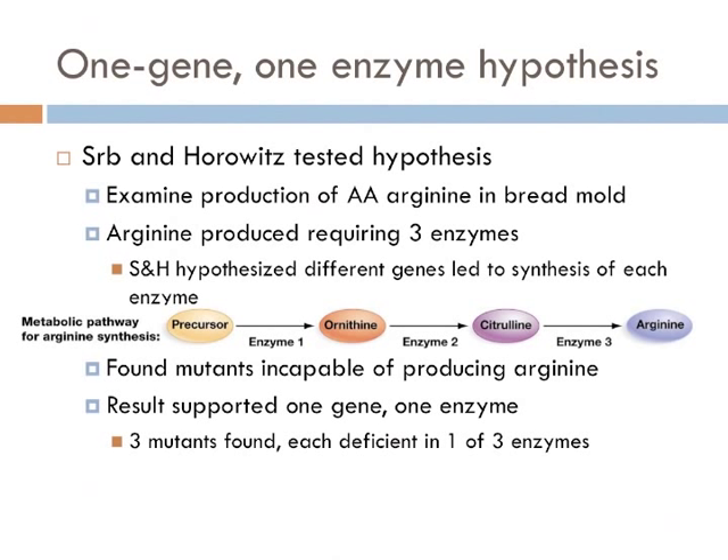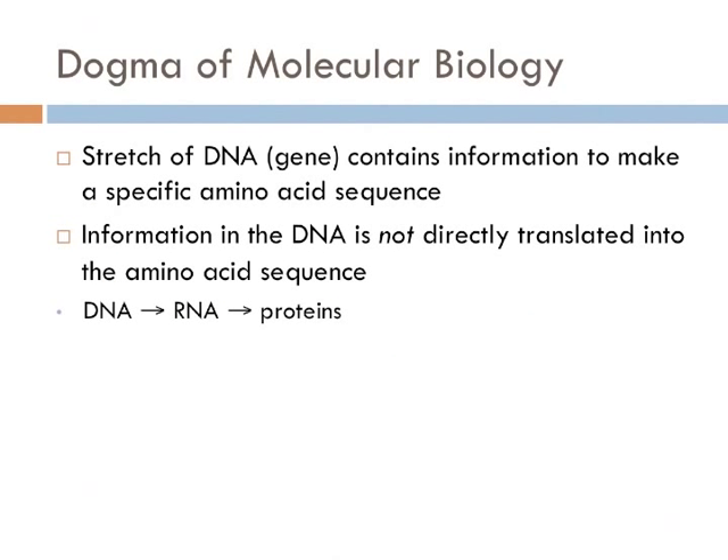In other words, genes make enzymes, and enzymes are proteins. But very soon the question became: how does a gene create a protein? Francis Crick proposed that the sequence of bases in DNA might act as a sort of code. He thought that DNA served as a blueprint for the information used to specify a specific amino acid sequence in proteins. However, it soon became apparent that the information encoded in the base sequence of DNA is not translated into the amino acid sequence of proteins directly.